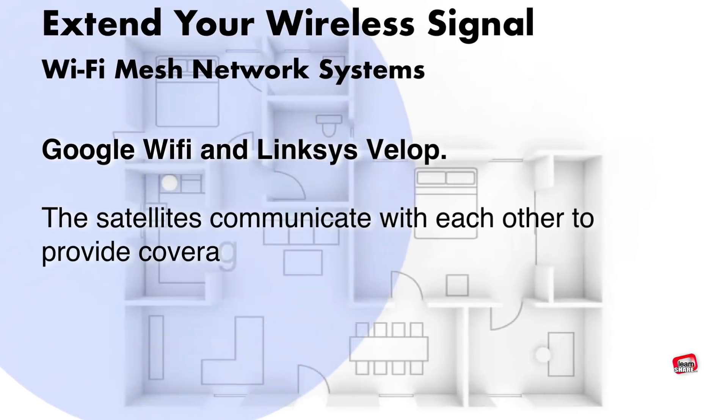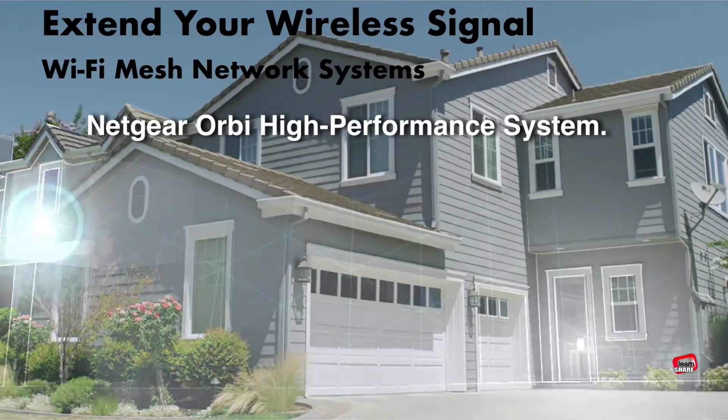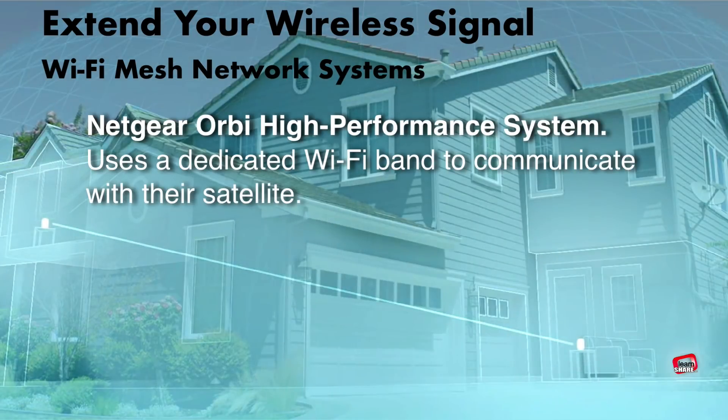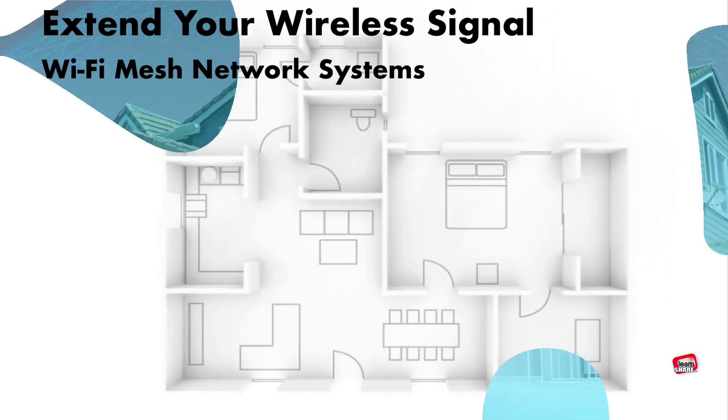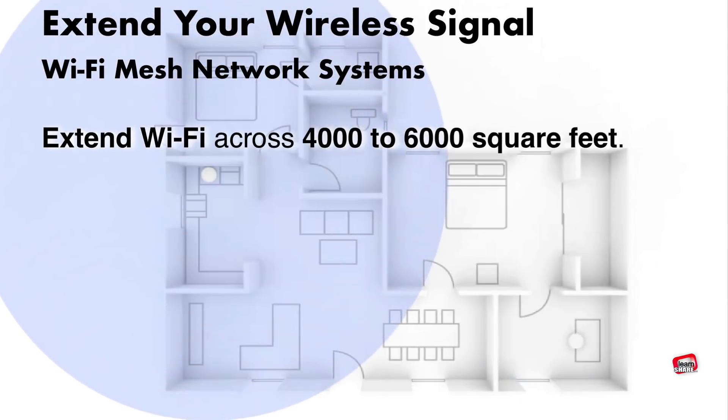The satellites communicate with each other to provide coverage throughout your home, while systems like Netgear's Orbi use a dedicated Wi-Fi band to communicate with their satellite nodes. Depending on the number of nodes in the system you choose, you can extend a consistent internet connection across 4,000 to 6,000 square feet of space.